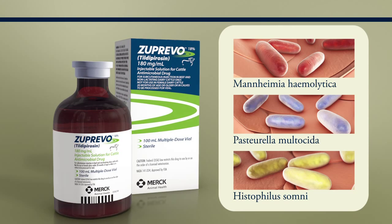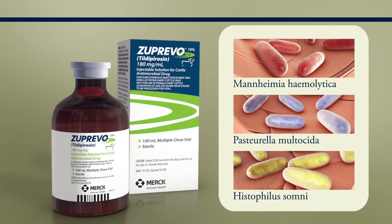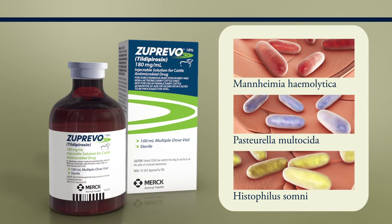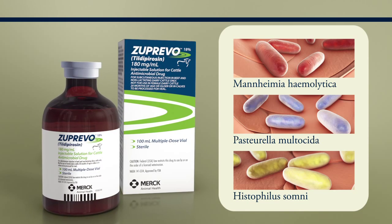The product has excellent syringability at both cold and warm temperatures, resulting in easy application of Zuprivo under all field conditions. Do not use Zuprivo 18% in pigs.